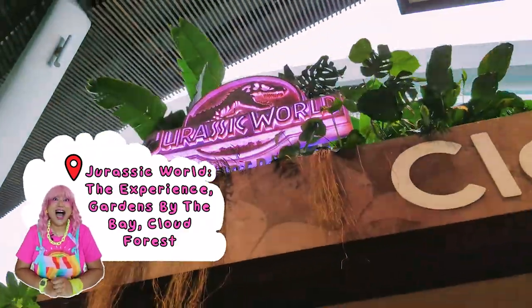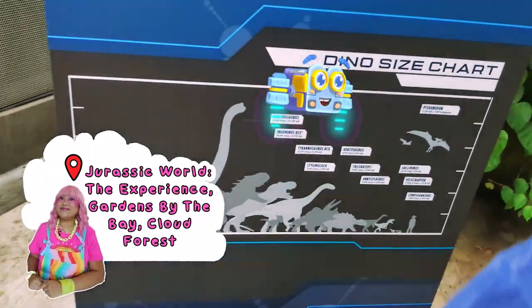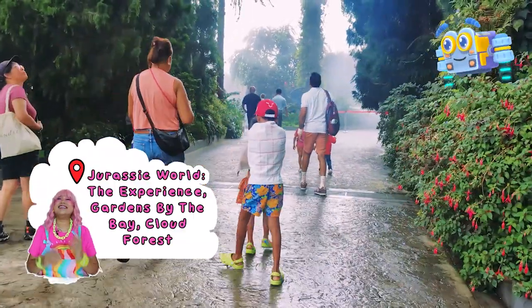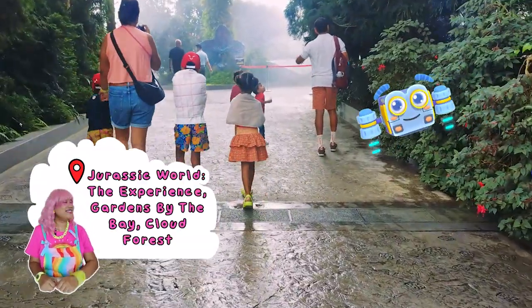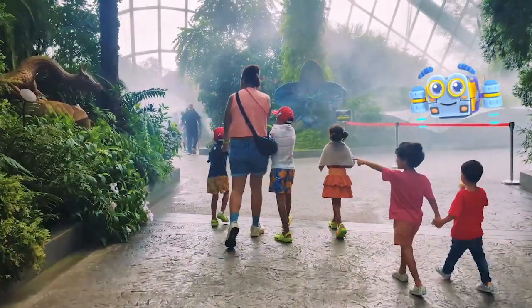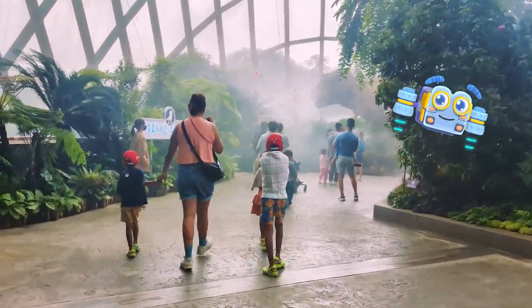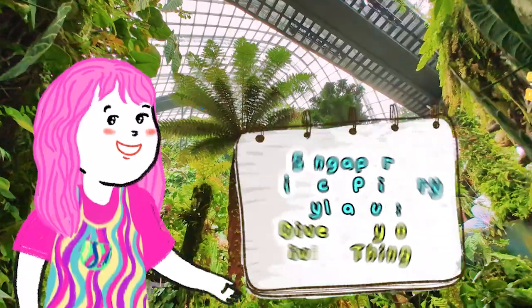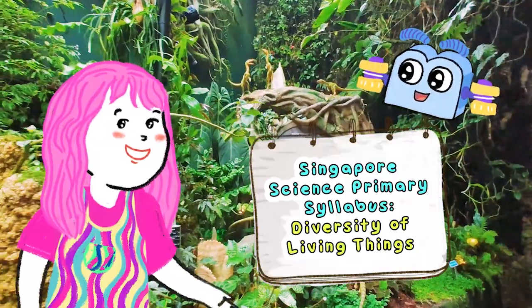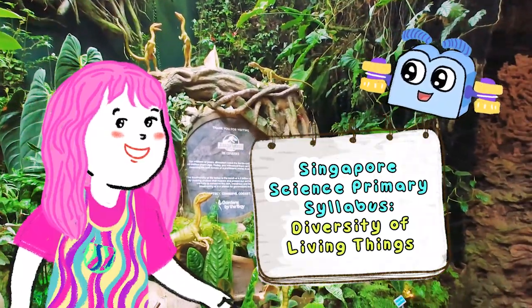Whoa! A place filled with giants from the past. Tama, Ate Fifi. Simulan na natin ang ating pakikipagsapalaran sa agham. This exhibition is held inside the Cloud Forest Conservatory. This is intentional because the cool, misty environment and the diverse plant life of over 72,000 plants perfectly replicate the tropical montane regions where many ancient plants would have existed. Today, we are going to learn about the incredible diversity of living things. Even though they've been extinct for millions of years, dinosaurs are a perfect way to understand how animals are different and how we can classify them.